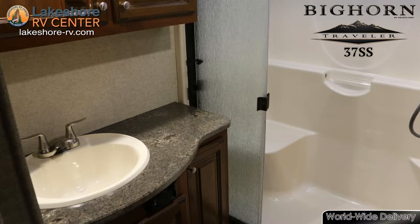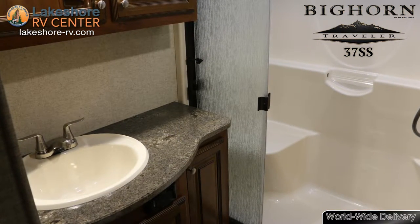Enjoy your morning routine in the large shower with a seat that won't make you feel cramped like other RV showers.